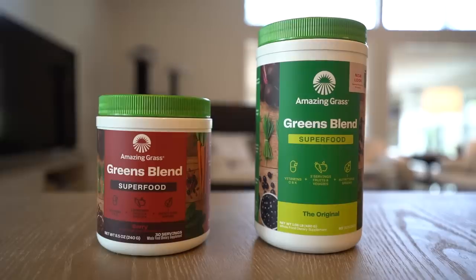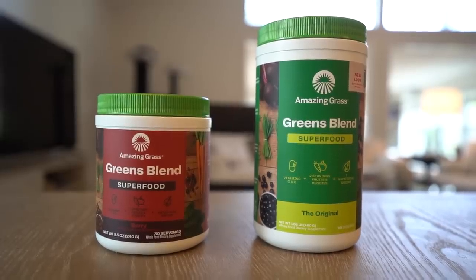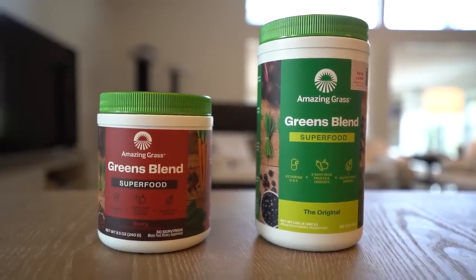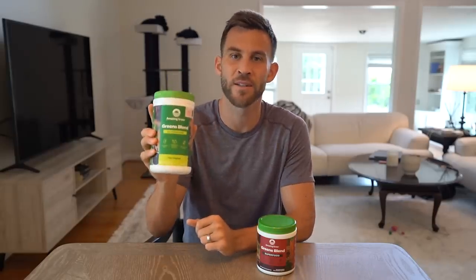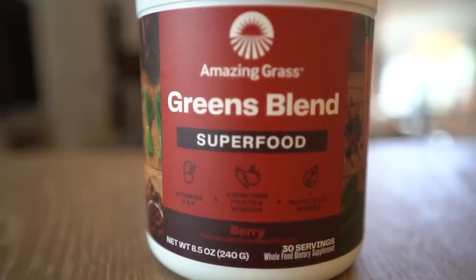Next from Amazing Grass we have the Greens Blend Superfood Powder and the Berry Greens Blend Superfood Powder. The Green Superfood Powder has your daily greens plus fruits and veggies to support health and wellness, and it has probiotics and enzymes to help with digestion and absorption. The Berry Green Powder is infused with antioxidant-rich organic goji and acai berries and helps support a healthy immune system. I like to have my Green Superfood Powder first thing in the morning, either with breakfast, before breakfast, or after if I forget.